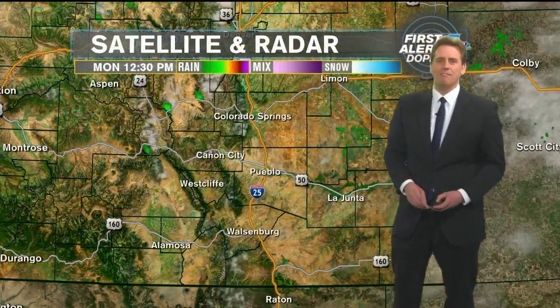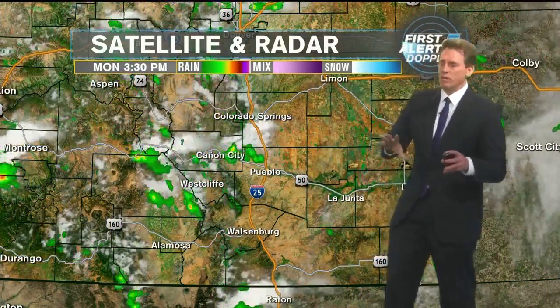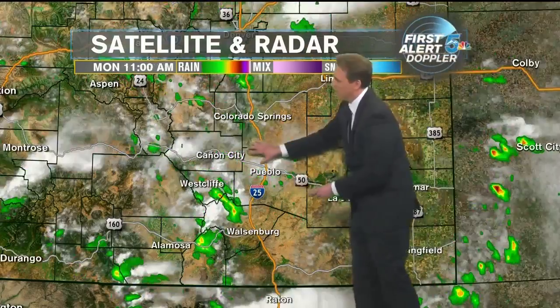Elsewhere around the region at this time, high 90s out there in the eastern plains with 80s along the I-25 corridor and 90 for Trinidad, 78 for West Cliff, 83 for Canyon City.